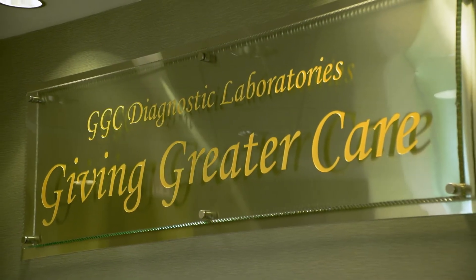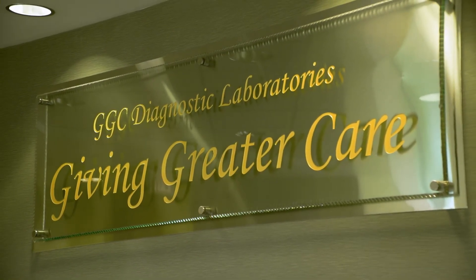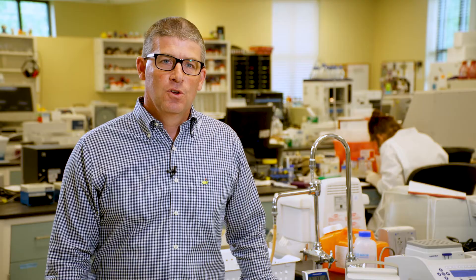Giving greater care in the diagnostic laboratory — something we call GGC, which is obviously short for the Greenwood Genetic Center — really means we put patients first. So things are not just coming to the lab as blood samples or tissue samples. We really think of those samples as representing the patients and families we serve, and so putting them first is always our number one priority.